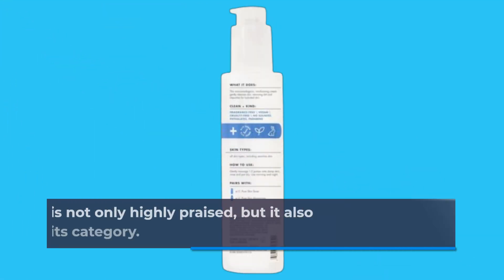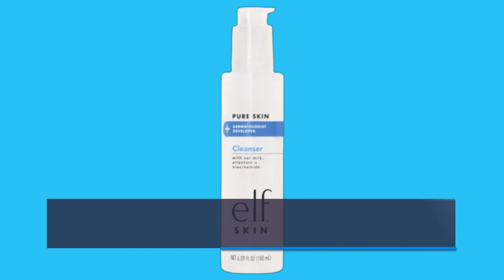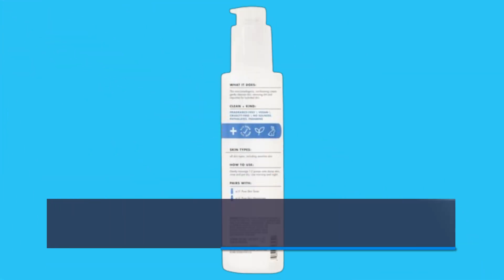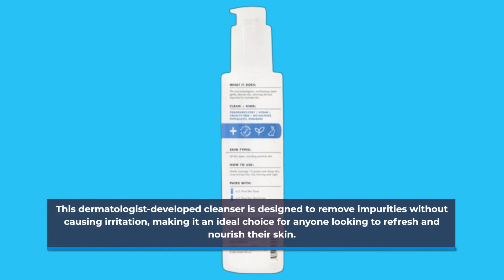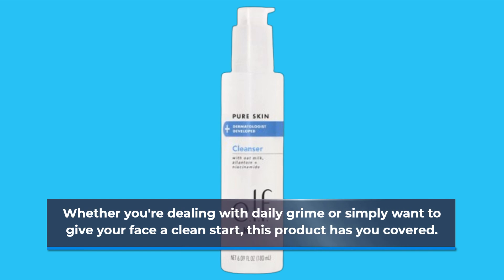This cleanser is not only highly praised, but it also stands out as the best in its category. The Elf Skin Pure Skin Cleanser is a non-foaming, gentle daily face wash specifically formulated for sensitive skin. This dermatologist-developed cleanser is designed to remove impurities without causing irritation, making it an ideal choice for anyone looking to refresh and nourish their skin. Whether you're dealing with daily grime or simply want to give your face a clean start, this product has you covered.